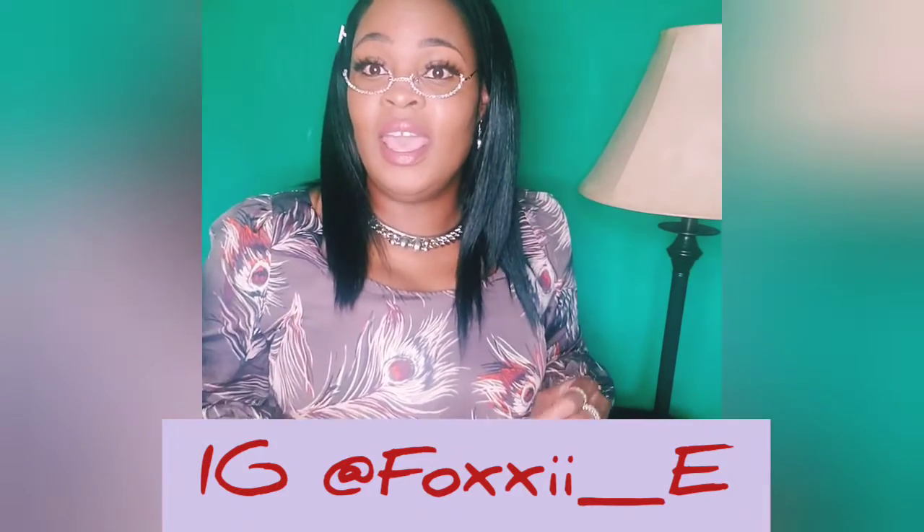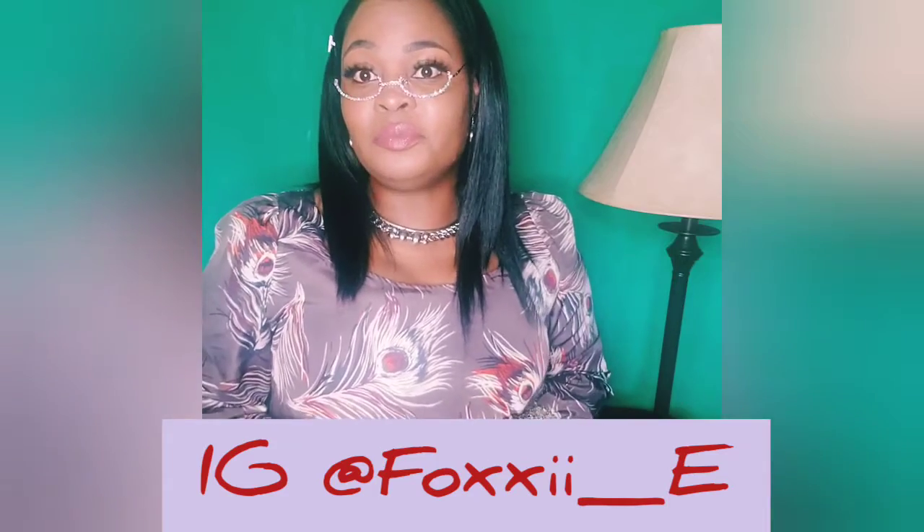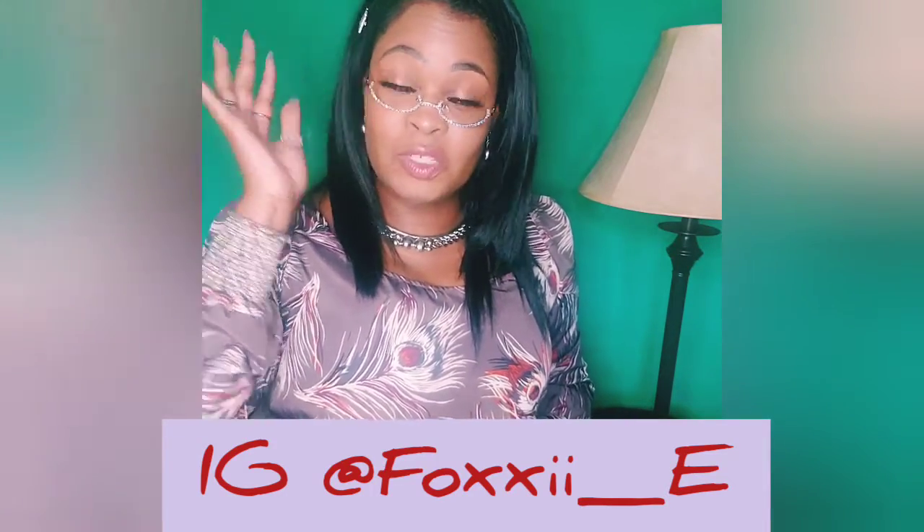Make sure you follow her on Instagram — it's F-O-X-X-I-I underscore E. I will leave all the contact information so you can find her. And don't get the exact ones I got — pick the ones you like and the color you like. Thanks again, awesome customer service, I look forward to shopping with you again. Take care, you guys — stay safe, bye!